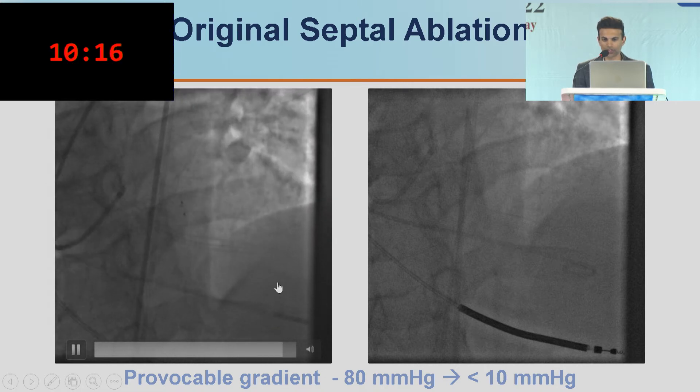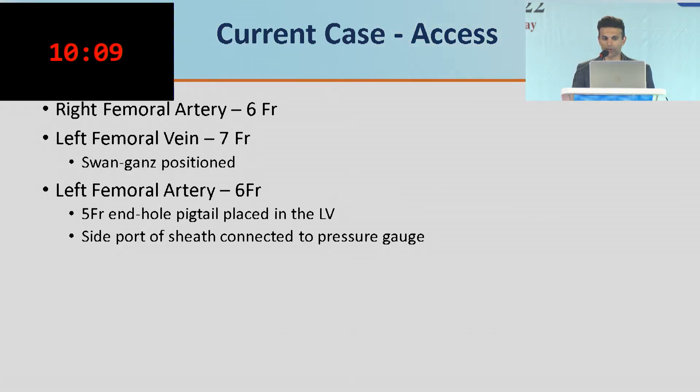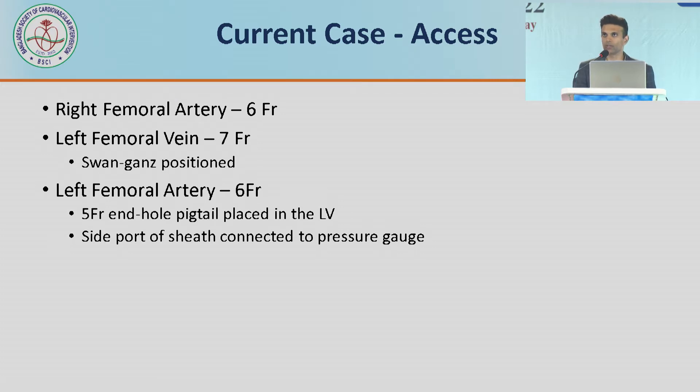This is the original septal ablation procedure: wire into the septal, balloon goes up, alcohol ablation through the inflated balloon — things went very well. When bringing him back expecting to re-ablate part of his septum, we went in with appropriate accesses: a left femoral venous 7 French line for a Swan-Ganz catheter, a left femoral arterial 5 French end-hole pigtail in the LV for constant LV pressure, and the right femoral artery available for our procedure. The pigtail was connected to one transducer and the femoral sheath to the other as aortic pressure — a quick and dirty approach since we didn't have a Langston catheter.